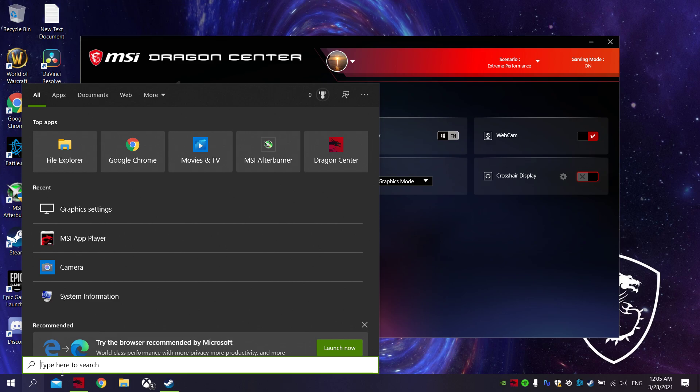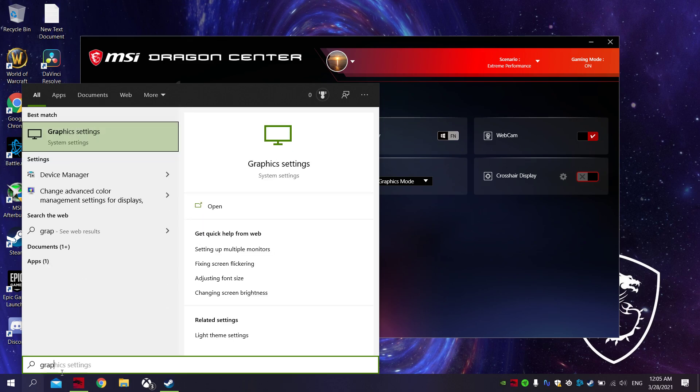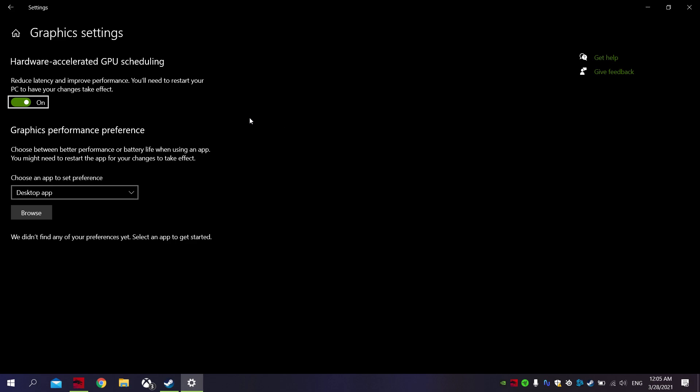Also make sure if you go to search, type in graphical settings, and make sure hardware accelerated GPU scheduling is turned on.